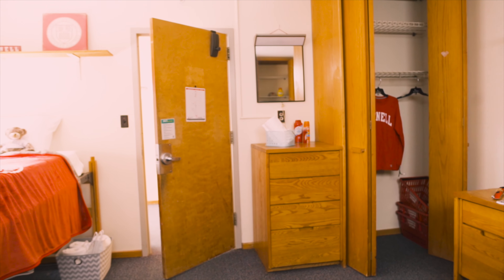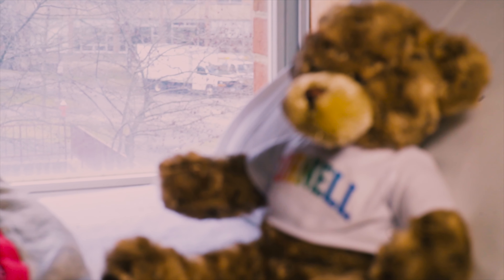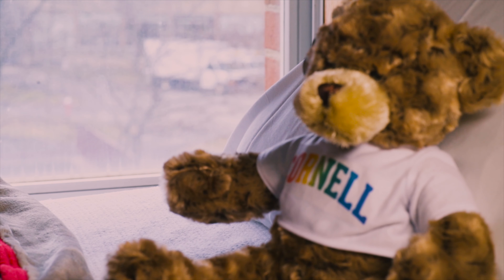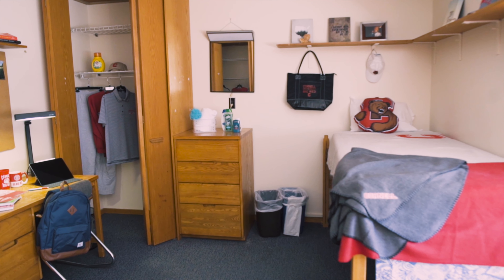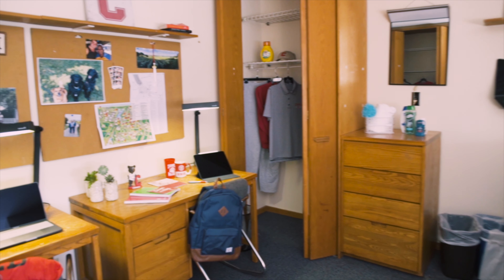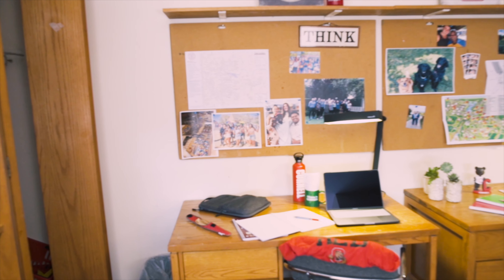North Campus is in easy walking distance of most academic buildings where you'll have classes, and the TCAT bus system, which is free for first year students, has several bus stops on North Campus. It's easy to get around campus and the Ithaca area by walking, biking, rideshare, or taking the bus, so most students don't bring cars to campus.